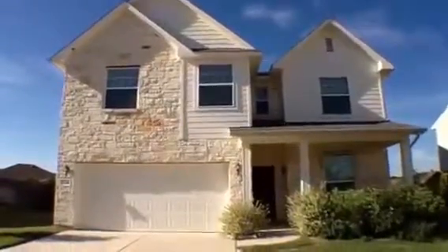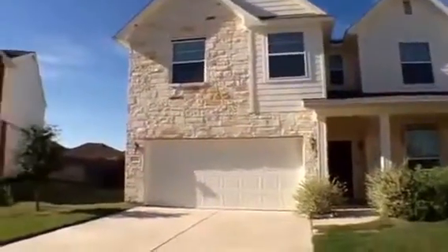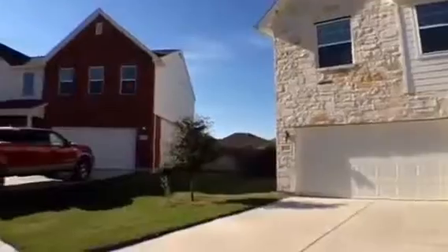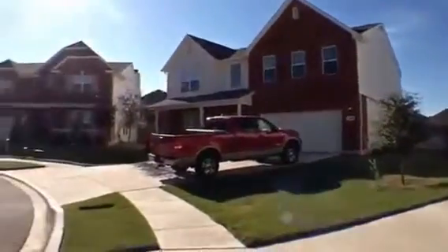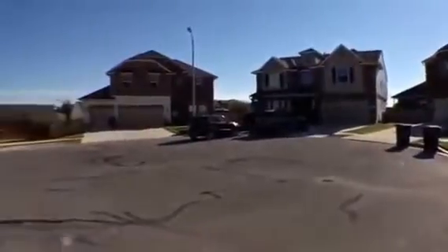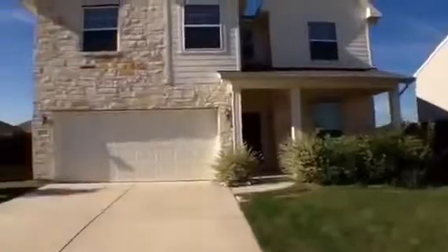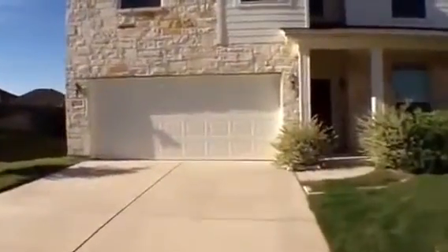We're in Live Oak, Texas. We're going to look at a property located at 13606 Wellsford. This is in the Bridalwood subdivision, right off 35 and 1604, close to Lookout Road. So it's convenient to several major highways. We'll go in here and take a look.